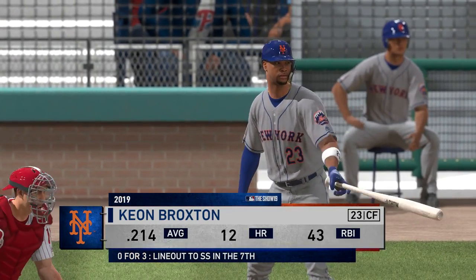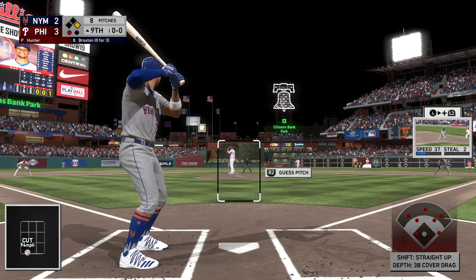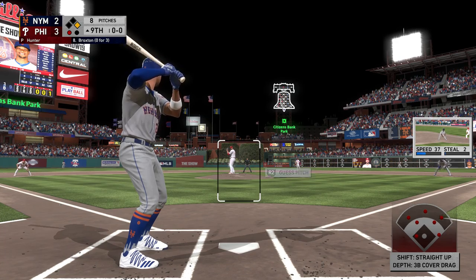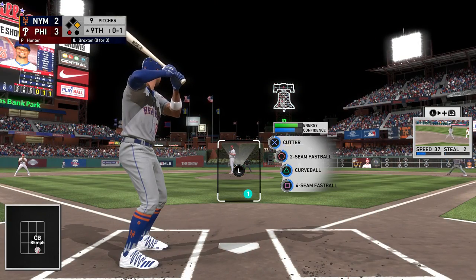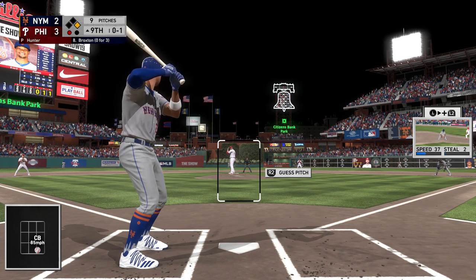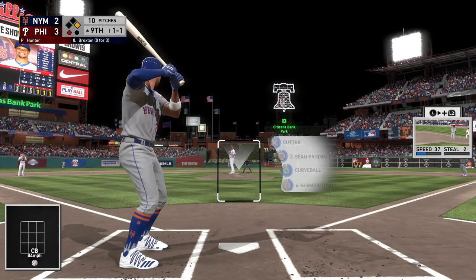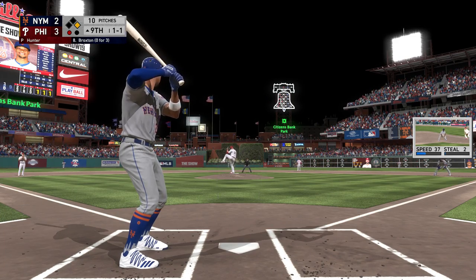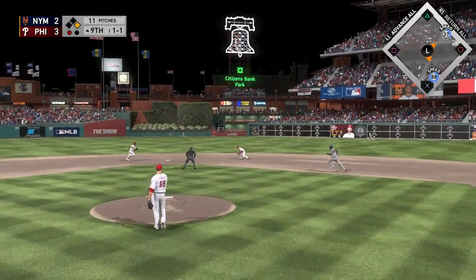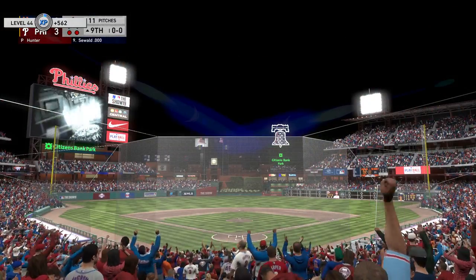He lays off ball four, so now the potential tying run is aboard late in the game. Into the box, Keon Broxton — he'll be looking for something he can drive into the gap and bring home that tying run from first. He sets — in there for strike one. A great spot with that pitch down and away. Hit out towards second, played on the backhand, back to first — a double play, and with that the ball game is over.